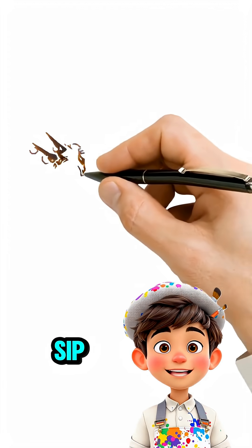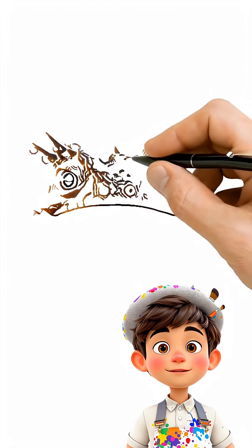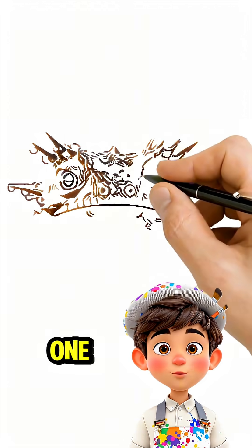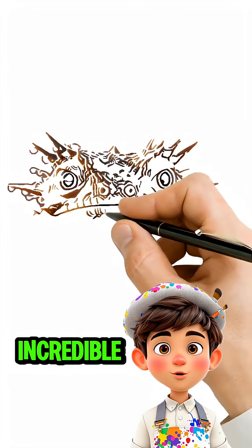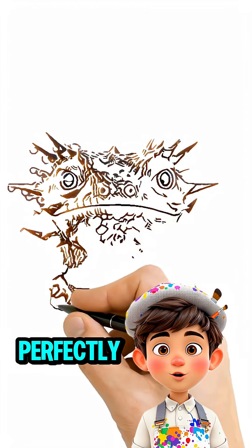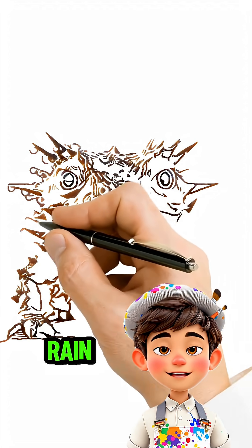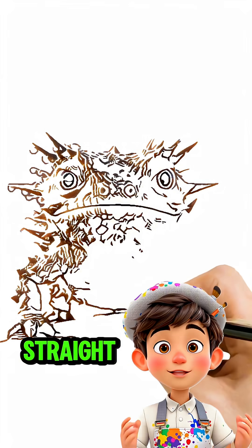Imagine a lizard that doesn't sip water, but actually drinks through its skin. Meet the thorny devil, one of Australia's most incredible desert survivors. Each of its spikes and grooves is perfectly designed to channel moisture from dew, rain, and even damp sand straight to its mouth.